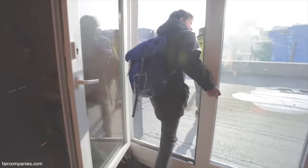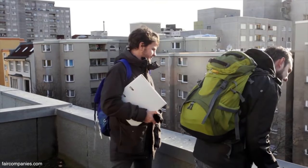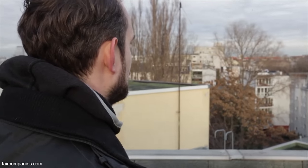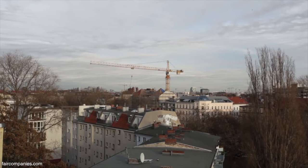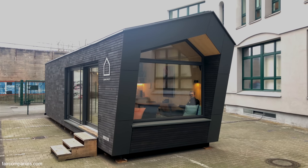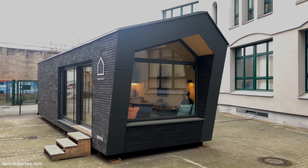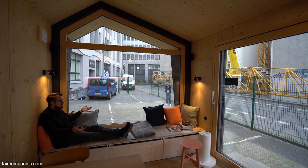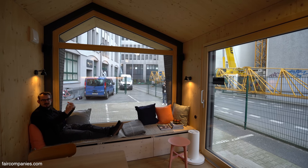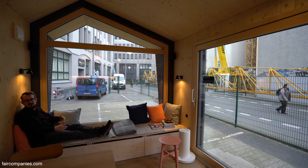I've been on so many rooftops in Berlin — every single one has a great view in one direction. It doesn't matter — it's just that feeling of being up there, having the horizon. Even here on the parking lot, it's great to sit and look out and see what's happening. It's getting the outside in, and having the feeling of somehow communicating with the space around you.